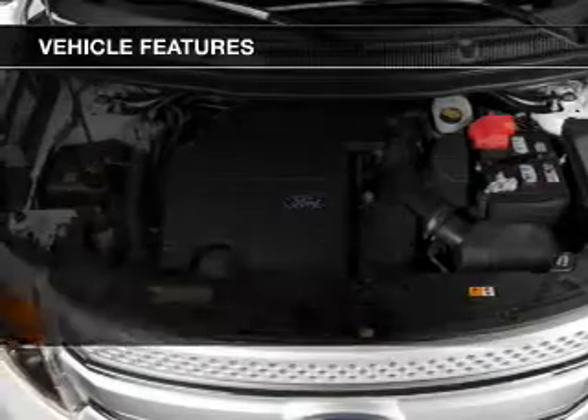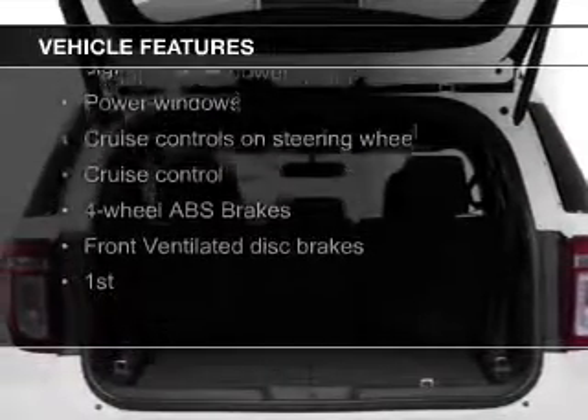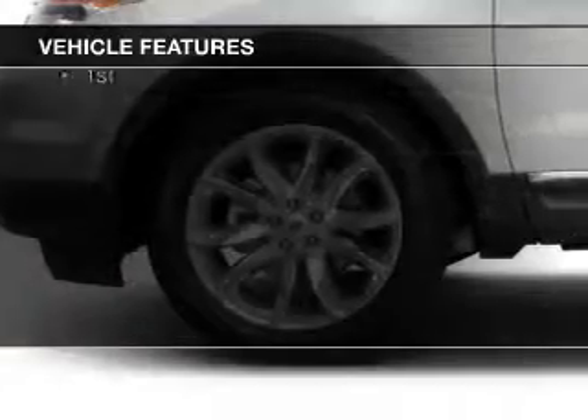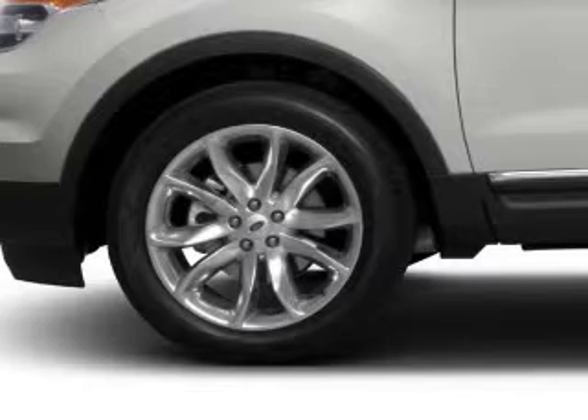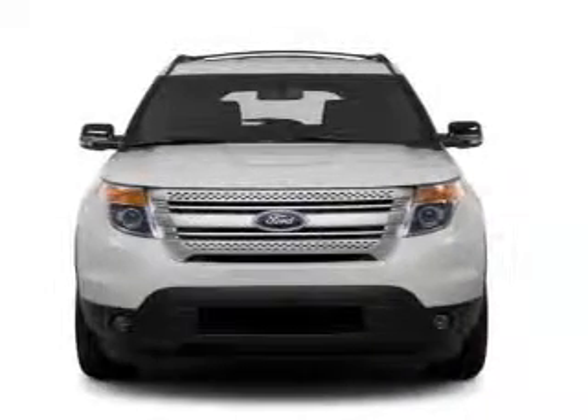The features include Bluetooth connectivity, Ford Sync voice activation, Sirius XM satellite radio, digital audio input, premium rims, tilt-and-telescopic steering wheel, a spoiler, an alarm system, roof rails, and cruise control.